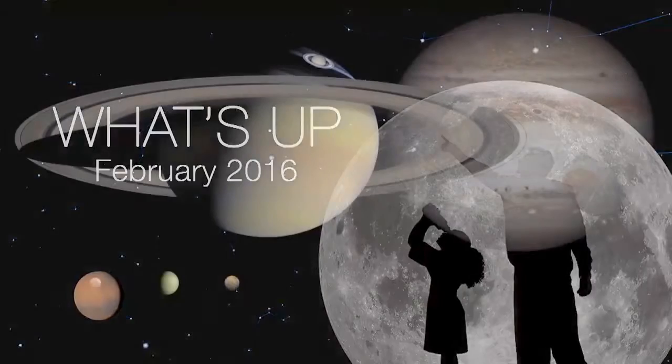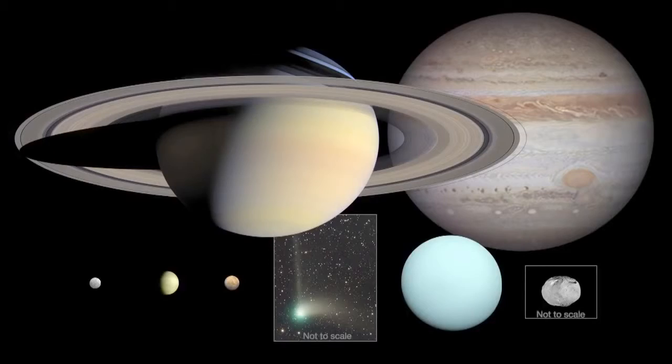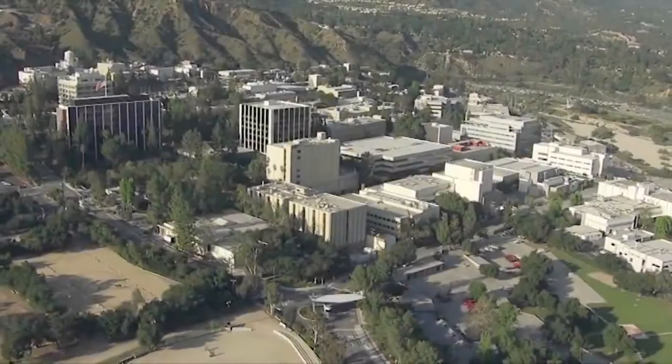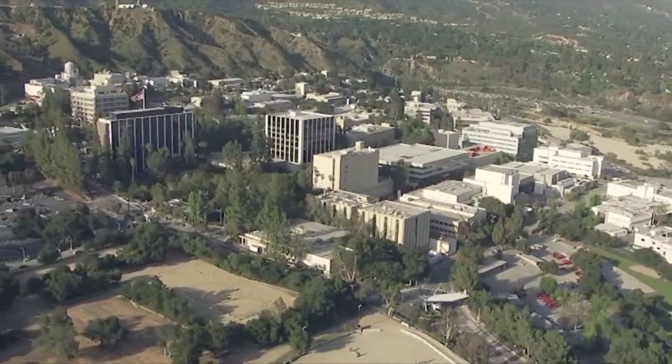What's up for February? Five morning planets, Comet Catalina passes Polaris, and icy Uranus and icy Vesta meet near Valentine's Day. Hello and welcome, I'm Jane Houston Jones from NASA's Jet Propulsion Laboratory in Pasadena, California.